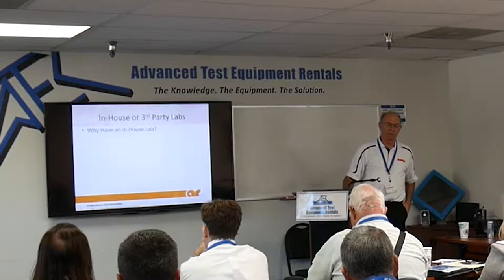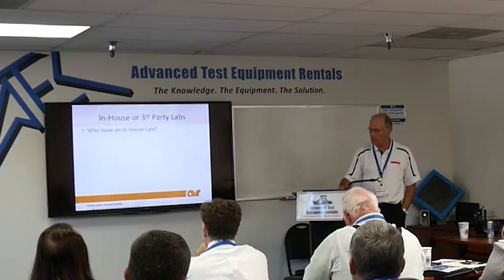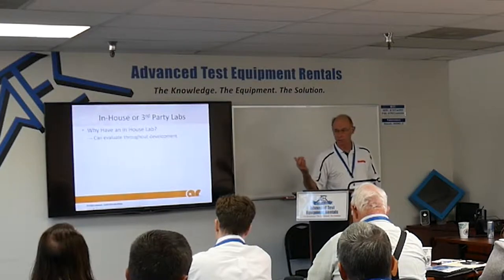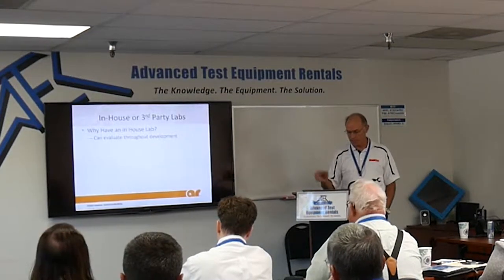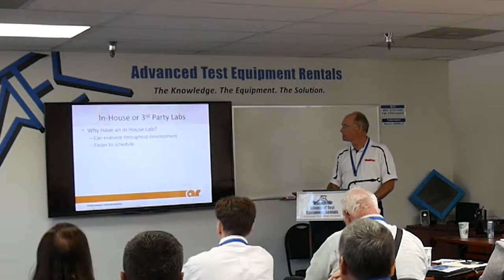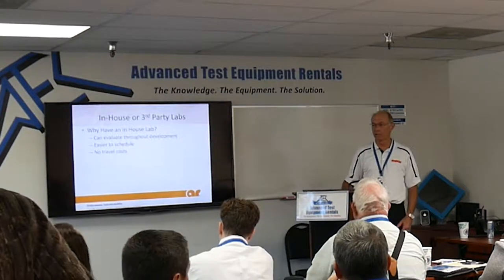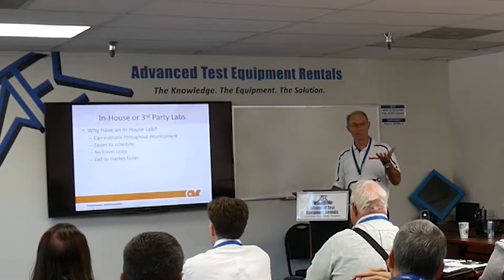Some VP comes in and says we're spending $200,000 a year at compliance houses — can't we do this in-house? And there are other advantages to having an in-house lab. You don't have to run across town or across the country to a compliance house every time you want to test. If it's right down the hall, that's great. It's easier to get into and develop and test during different stages of development, easier to schedule, very little travel costs. All of this helps you get to market faster.